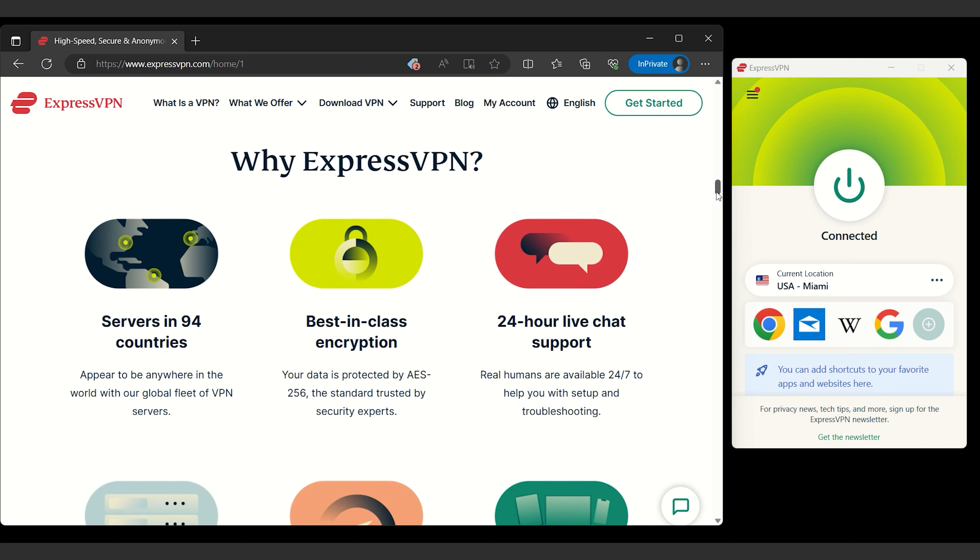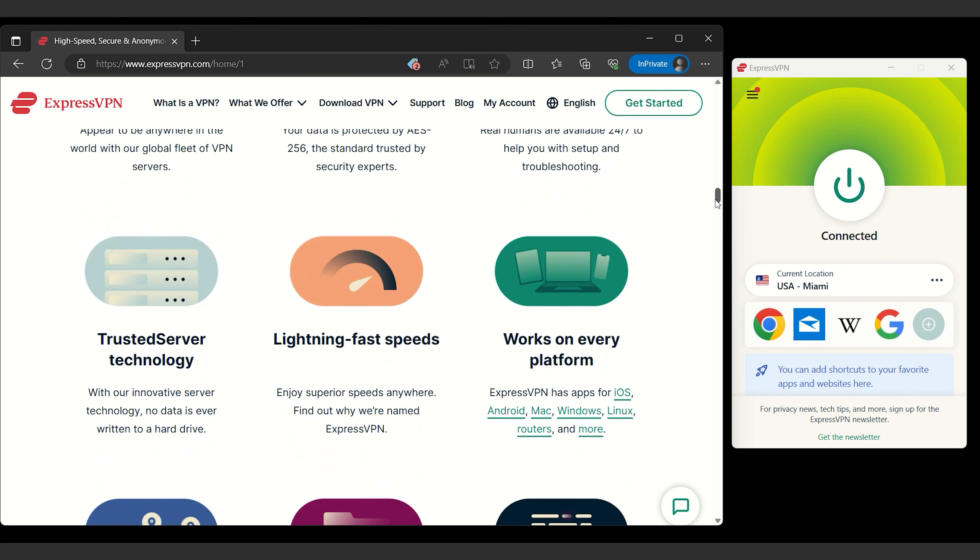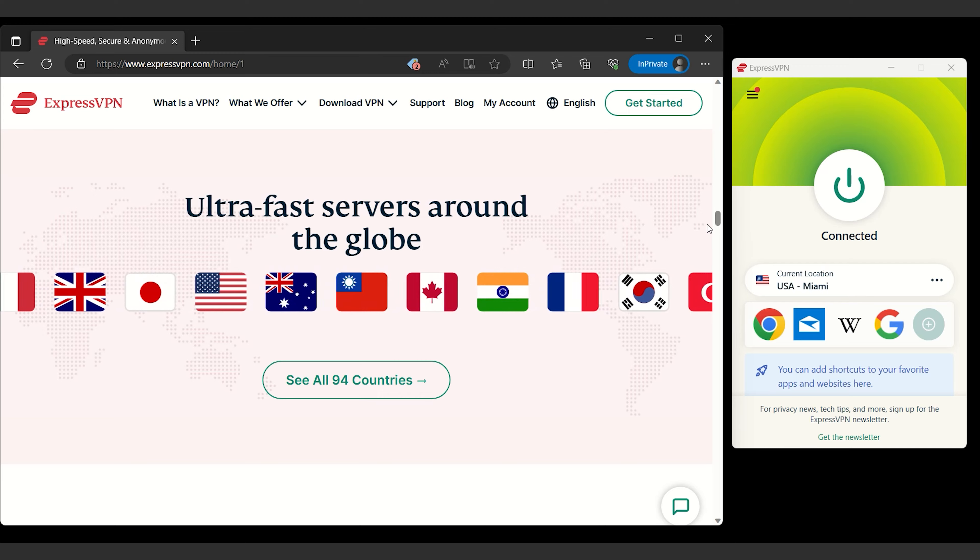When it comes to accessing content in China safely, quickly, and securely, without a doubt my number one option is ExpressVPN.